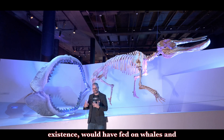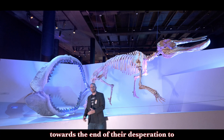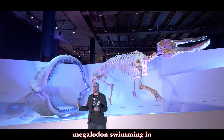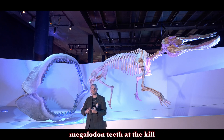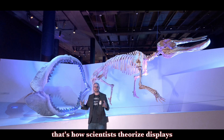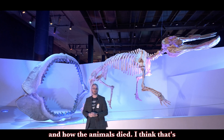During the bulk of its existence, megalodon would have fed on whales and other creatures like that. But towards the end of their existence, in their desperation to survive, they would start feeding on ancient elephants, mastodons, and the like. So this depiction of megalodon swimming in shallow water to get to the mastodon is not out of the question, because we find megalodon teeth at the kill sites with mastodons in riverbeds. With all of that information and observation, that's how scientists theorize displays such as this — being representative of how the animals lived and how the animals died.